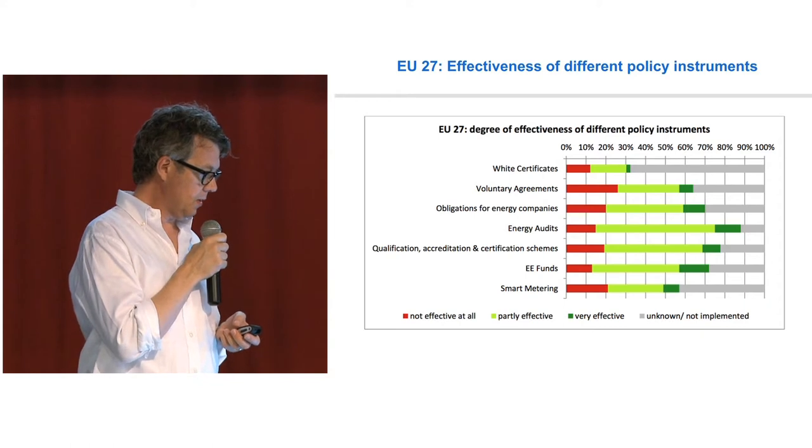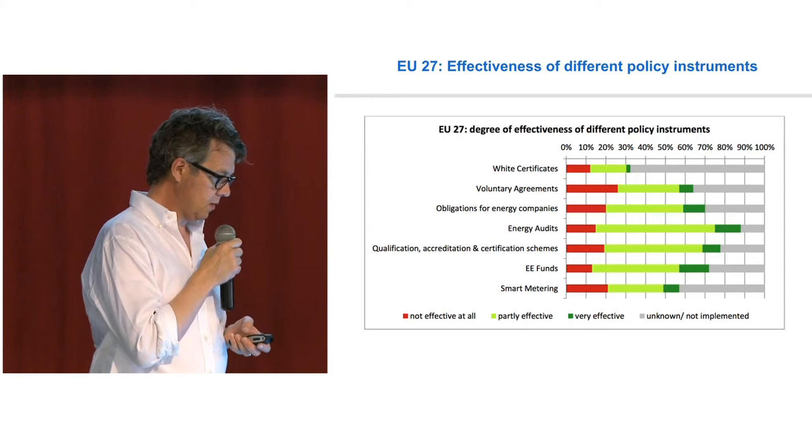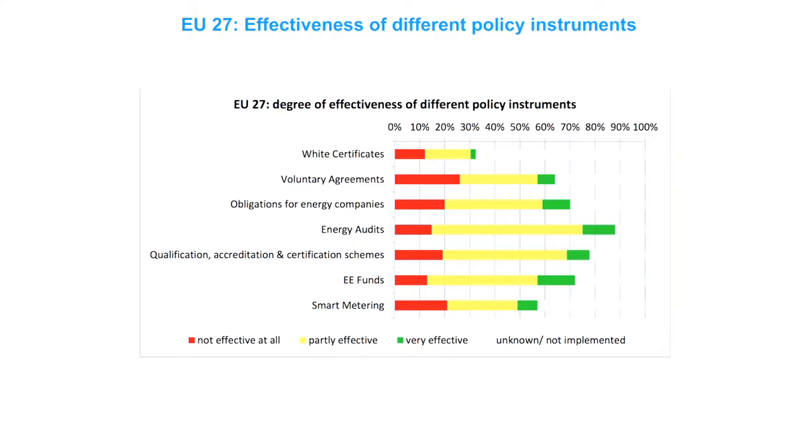The obligations for energy companies come out pretty good. White certificates, however — people don't know very much about them. That's what the gray area indicates. People have no idea or don't know what it is. Energy efficiency funds come out quite well, and energy audits is the thing that comes out the best. White certificates do not come out well. But obligations — maybe a good thing, what people thought around Europe. That's the aggregated view. And smart metering — maybe yes, also.